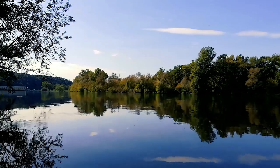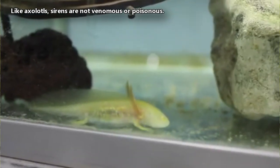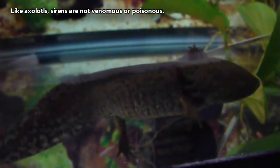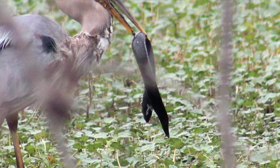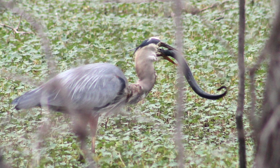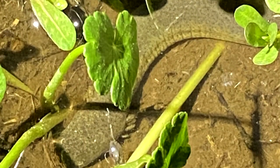As they get older and bigger, they move to deeper water. Though they will bite if threatened, sirens aren't venomous. Their secretions are also harmless, so they aren't poisonous either. When disturbed, they may yelp or scream like a young rabbit to indicate their distress — this is why they get their common name.